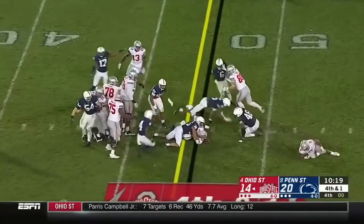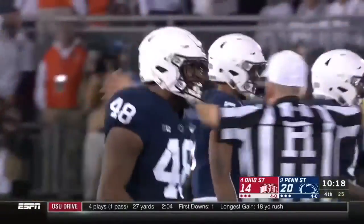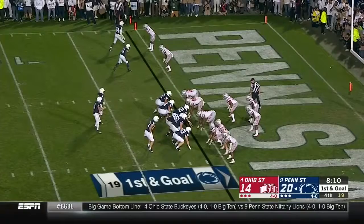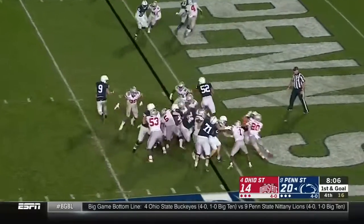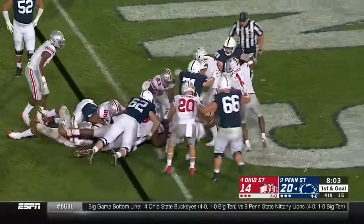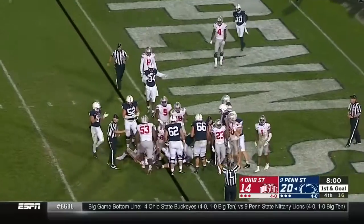Dobbins! They need just a few inches — it's a keeper. Haskins fooled me, but not the Penn State defense, and they stop him short. Sanders is the back — wouldn't bet against a keeper. And Sanders fights, pushes — touchdown! Now he's in!